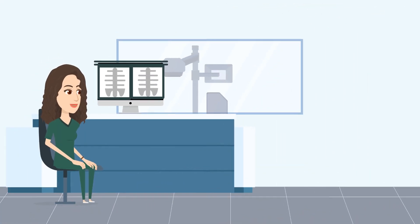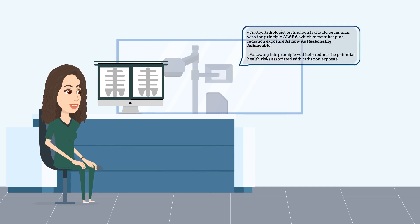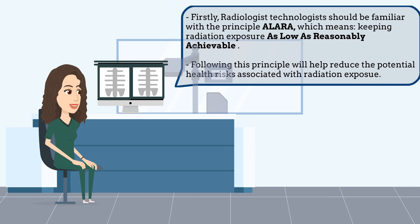Now, before we end this video, let me give you some additional tips that are also important in radiography. Firstly, radiologist technologists should be familiar with the principle ALARA, which means keeping radiation exposure as low as reasonably achievable. Following this principle will help reduce the potential health risks associated with radiation exposure.